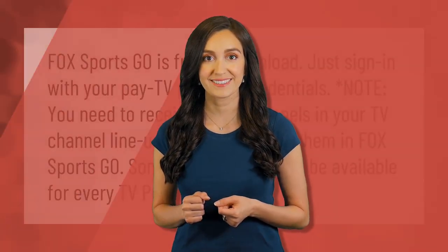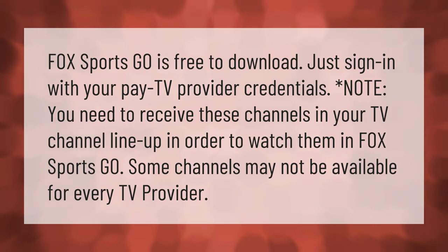Fox Sports Go is free to download — just sign in with your pay TV provider credentials. Note: you need to receive these channels in your TV channel lineup in order to watch them in Fox Sports Go. Some channels may not be available for every TV provider.